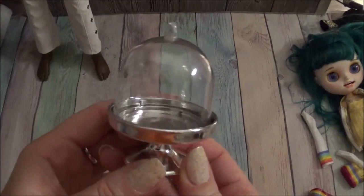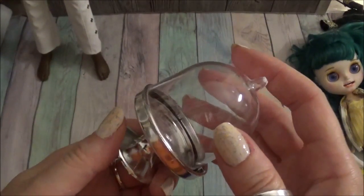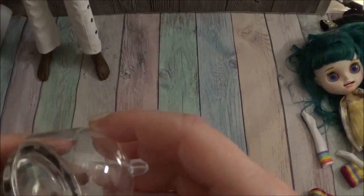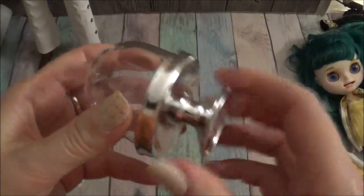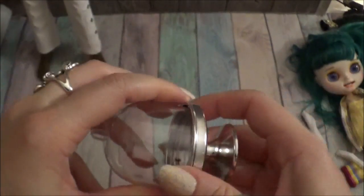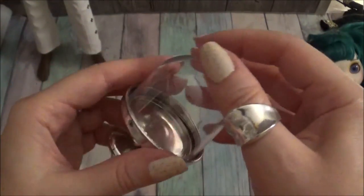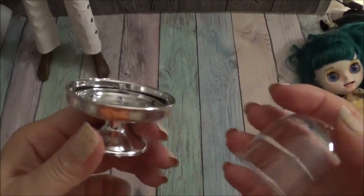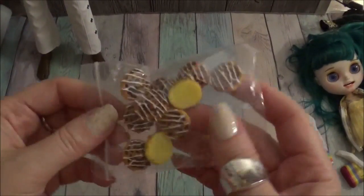This is obviously a cake stand, but it's supposed to be for wedding favors. I came across it in that section. It's plastic, not glass, and comes in different colors — gold, silver, and brown, I think. This is a perfect scale for MSDs, so a cake for MSD is going to fit here and look pretty cool.